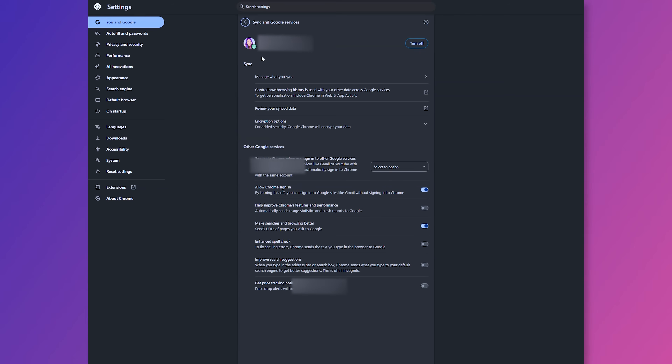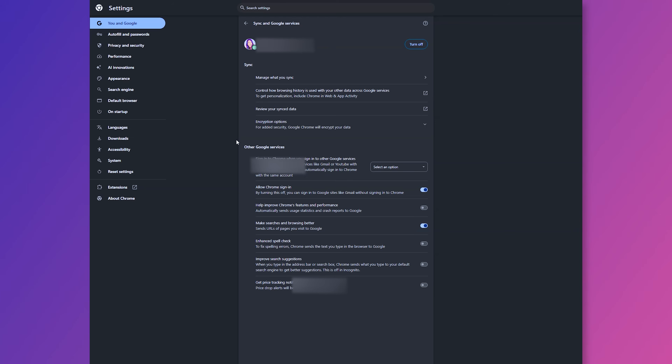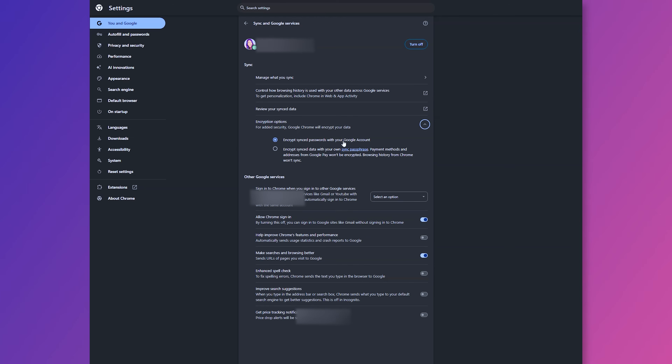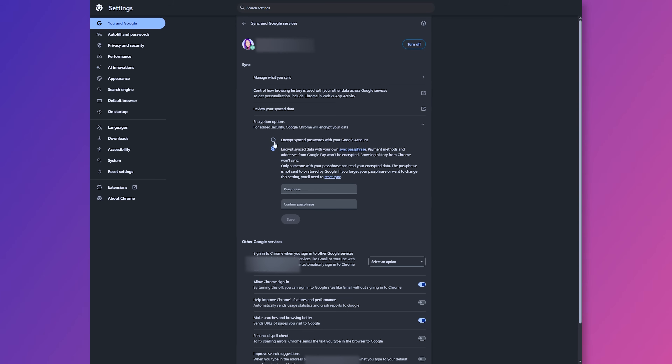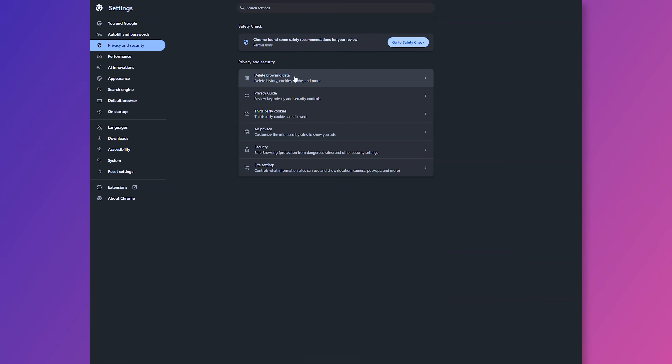First, go to Settings, then Sync and Google Services, click Manage What You Sync, and disable syncing of things you don't need like passwords, search history, or bookmarks. Turn on encryption for your synced data from that main settings page, and make sure to set up a passkey or multi-factor authentication for your Google account. Next, go into Privacy and Security and turn off everything you don't want Google saving, like your browsing history. You can also disable third-party cookies on this page, disable site-suggested ads, and turn on Enhanced Protection under the Safe Browsing menu.